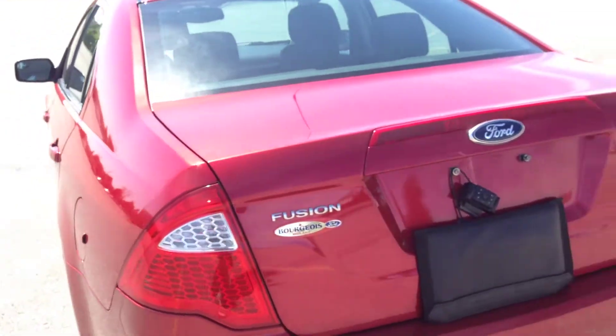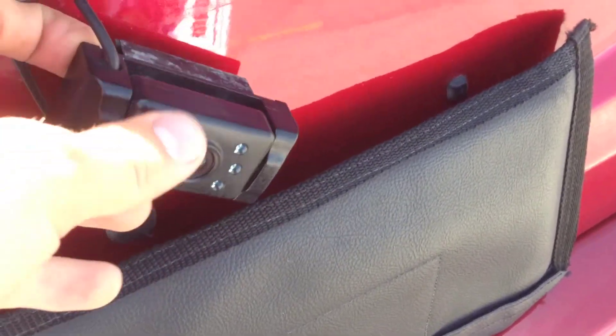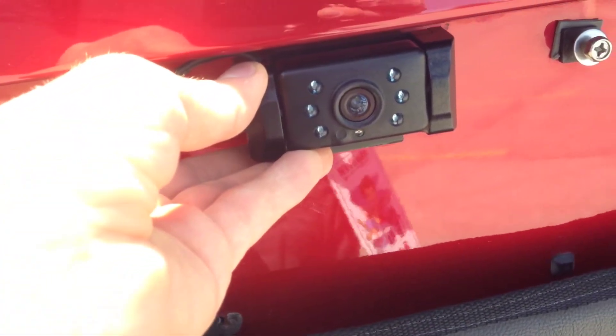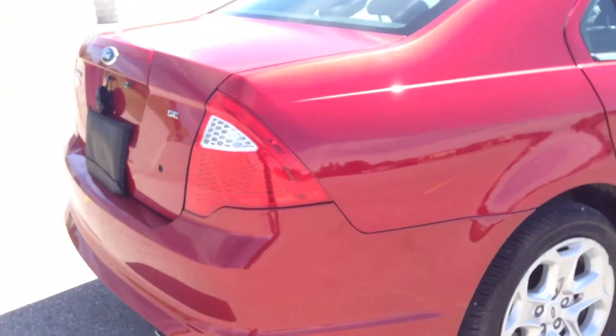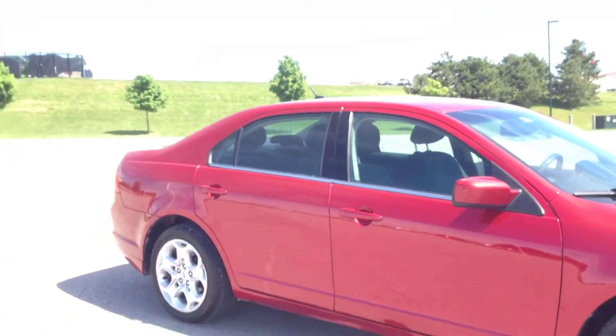The door lining was removed for cleaning and is just being tucked back in. Walking around, you can see the vehicle is in excellent shape — the body is very clean. That's the backup camera I was showing you; it sits at an angle right now because there's no license plate on it, but once mounted it gives you a great backup view. The alloy wheels look great, and walking around the other side, no dents or scratches — impeccable shape.